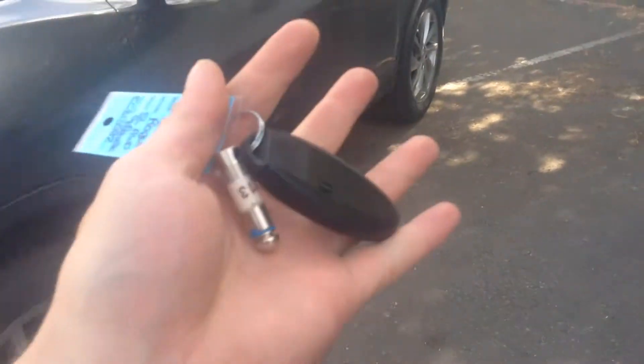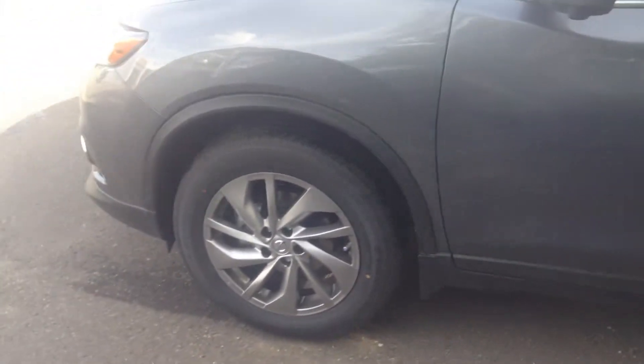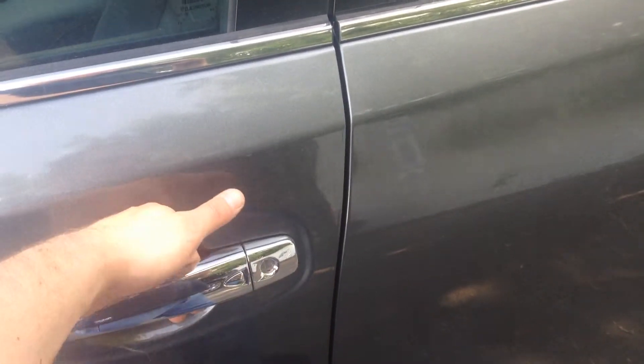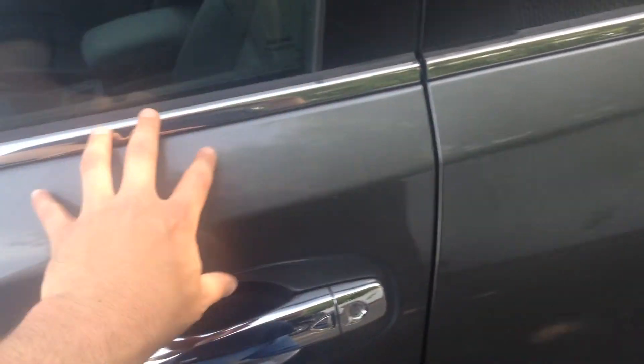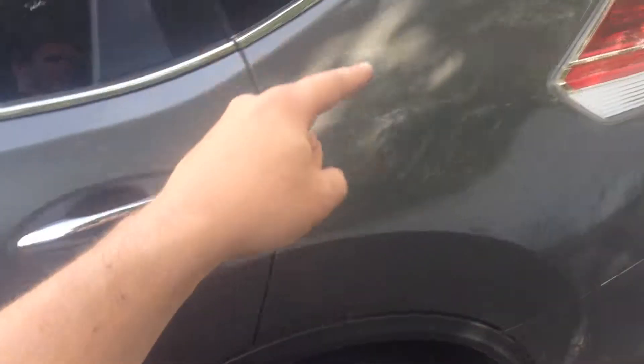Now one thing you're not going to notice is the key, because with this intelligent key you basically leave it in the comfort of your pocket. That means you can lock and unlock all the doors with one touch. Right now it's all locked up — one press unlocks the driver's side door, one more button unlocks all four doors plus the hatch back here.